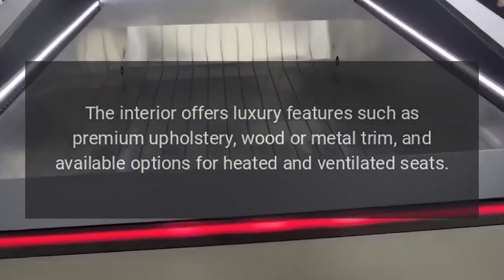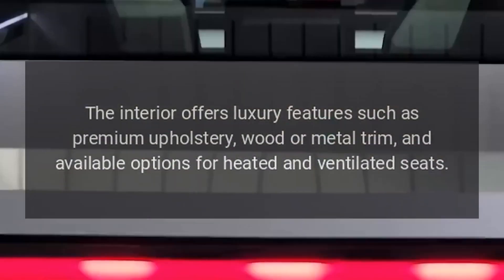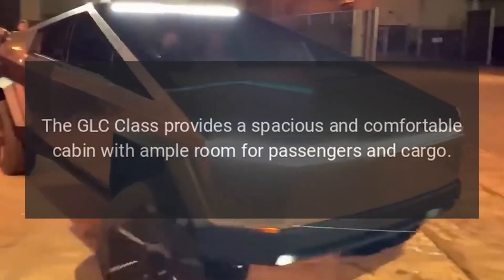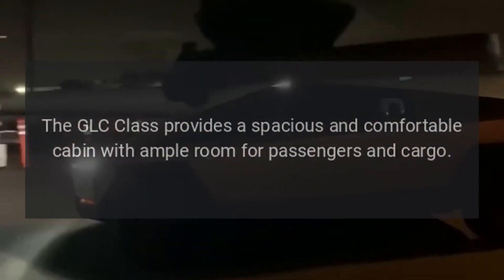Luxury features: The interior offers luxury features such as premium upholstery, wood or metal trim, and available options for heated and ventilated seats. The GLC Class provides a spacious and comfortable cabin with ample room for passengers and cargo.